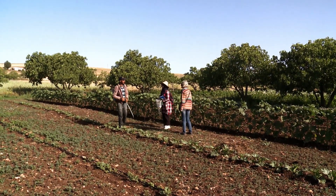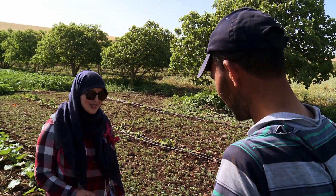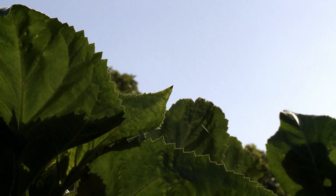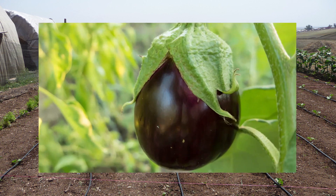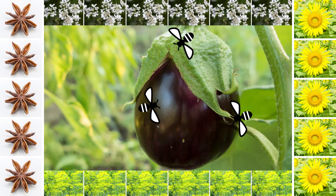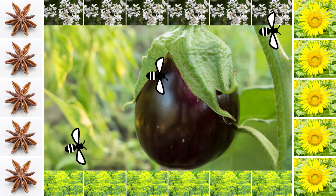Unlike other common insect protection plans, the focus here is on enabling farmers to generate an income from everything they grow. Farming with Alternative Pollinators, or FAP for short, is the name of the plan. It works like this: three quarters of the land is used to grow the main crop, like eggplant for example. Cultivated around it are plants that attract more insects because of their colours, shapes, and when they're in bloom — and the farmer can also sell them.